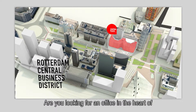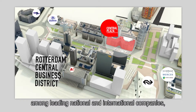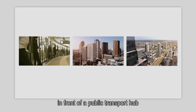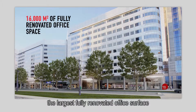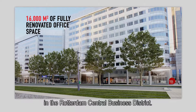Are you looking for an office in the heart of the Rotterdam Central Business District, among leading national and international companies, in front of a public transport hub and next to the city centre? Central Plaza now offers the largest fully renovated office service in the Rotterdam Central Business District.